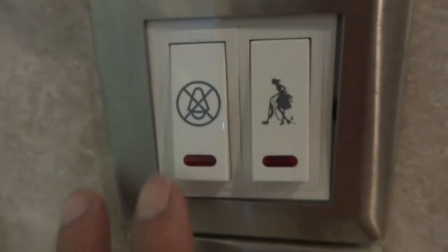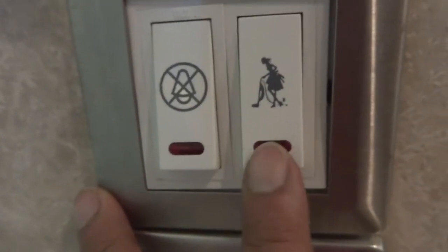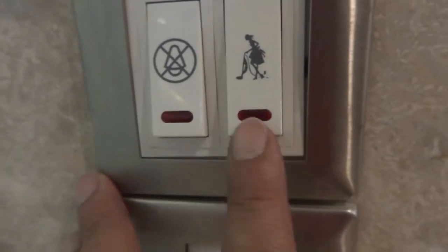As you walk in, this is where you put the key. This is the do not disturb sign — if you want the room to be cleaned, you just click the respective button. And here are the light switches.